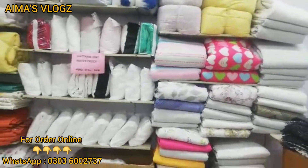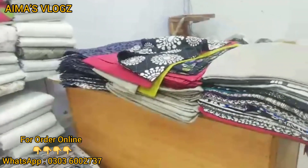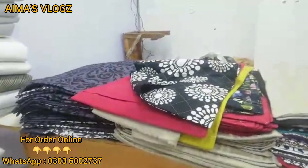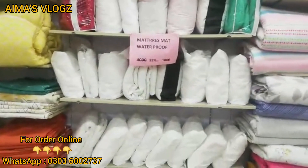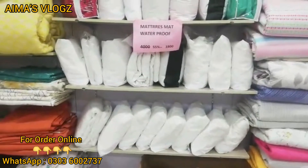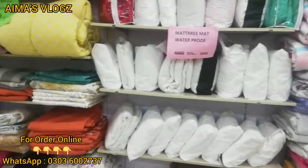This is a separate pillow cover. We also have filling pillow covers. This is a waterproof mattress cover with a 55% discount, originally priced at 4,000.